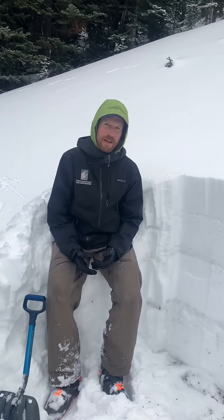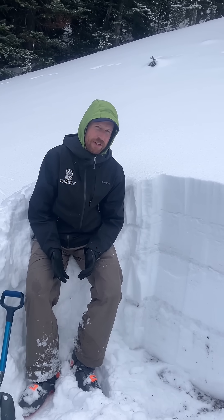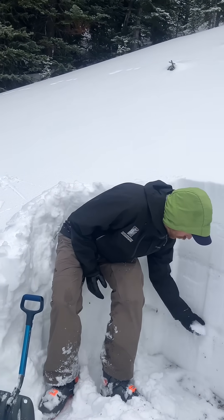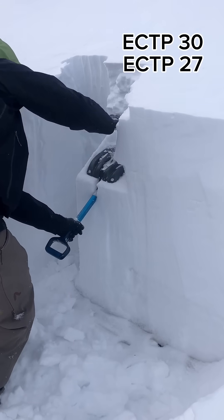The snowpack up here hasn't changed a whole lot since we were up here two to three weeks ago. We still have these soft sugary facets down near the bottom of the snowpack. They're capable of producing big persistent slab avalanches.